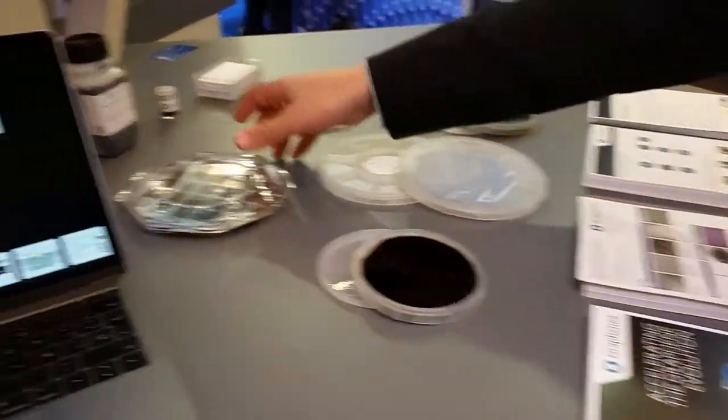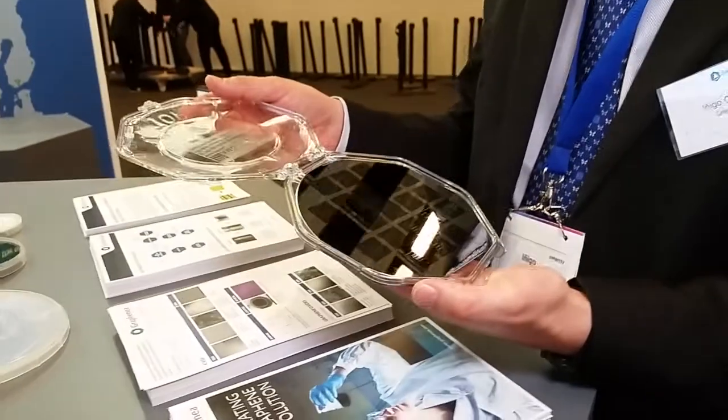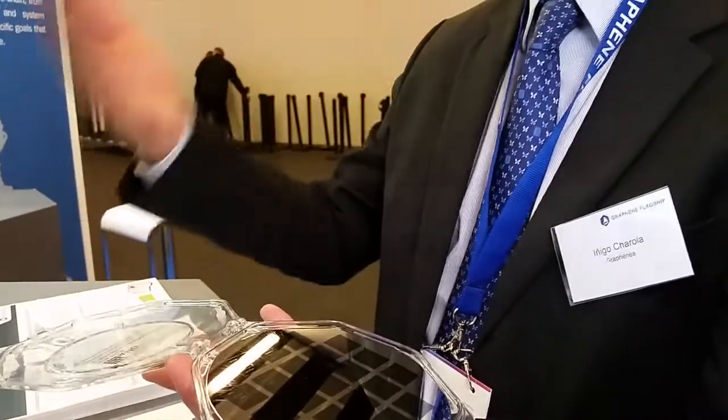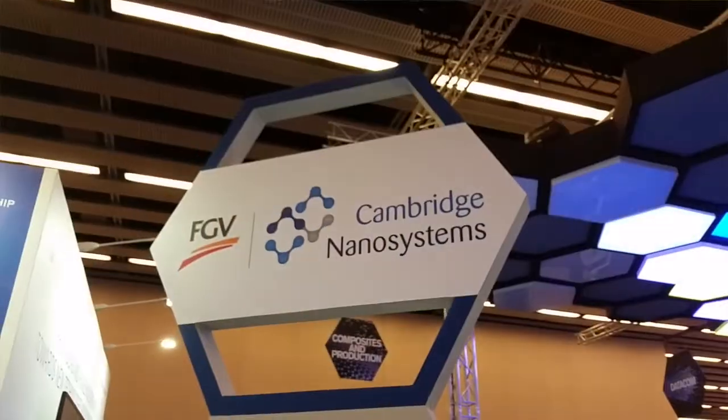PET is one example. Silicon is another. Many semiconductor devices are obviously based on silicon, so you can have a device already built on silicon and then transfer graphene on top of it to add other functional features. What exactly are you offering here at the show?